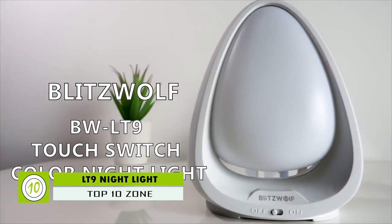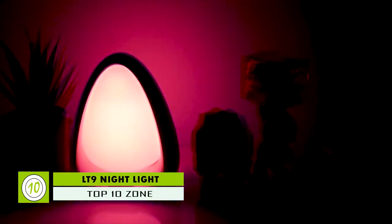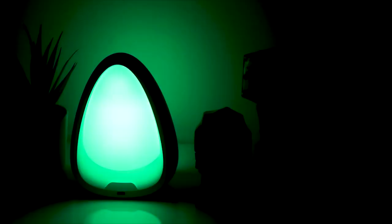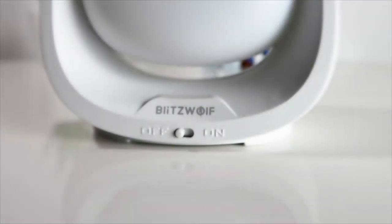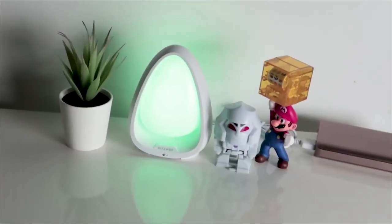The Blitzwolf BW-LT9 light is very useful and looks very elegant. It has an egg-like shape which is made with ABS shell and PC transparent cover. The right lighting can create a warm, cozy and homely environment, making you feel relaxed and energetic. Sporting a gentle and elegant appearance, the BW-LT9 color nightlight touch lamp from Blitzwolf can serve this purpose without emptying your pocket.